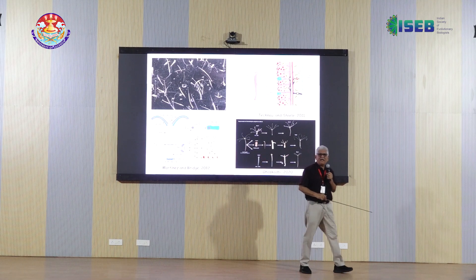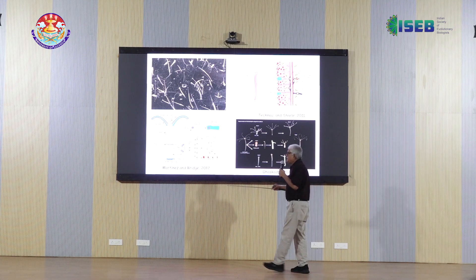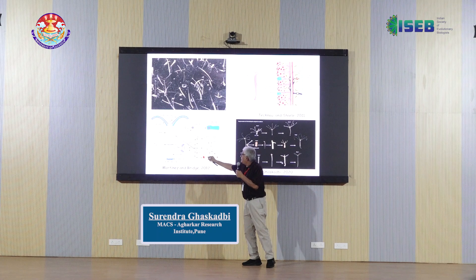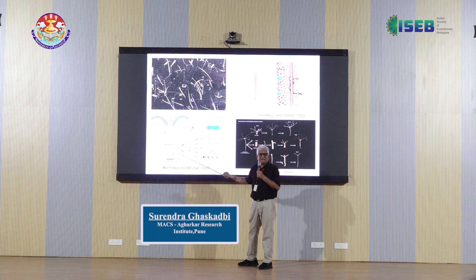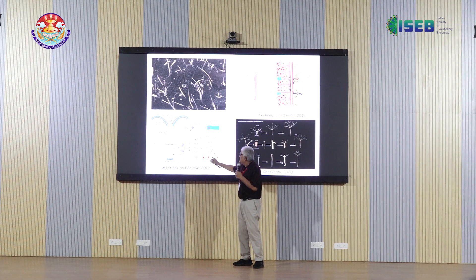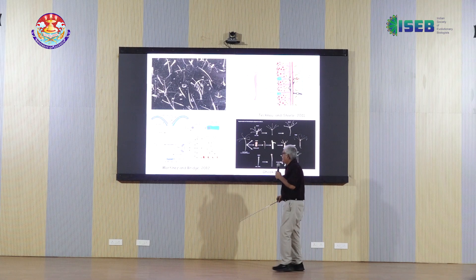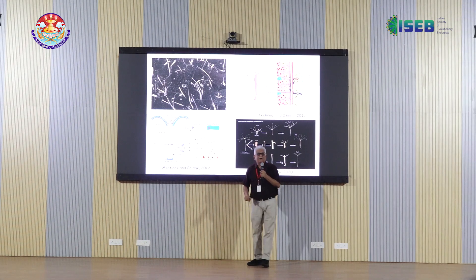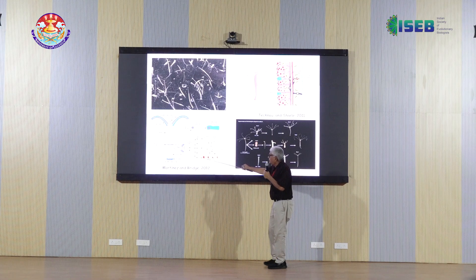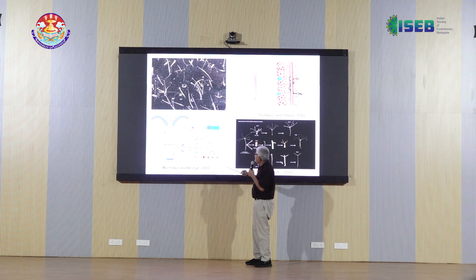Hydra also escapes organismal aging, so it doesn't necessarily die. We can discuss this later. This is basically because of three stem cell populations in Hydra: the ectodermal epithelial stem cell population, the endodermal epithelial stem cell population, and a third population called interstitial cells (I-cells) present in the body column. Cells in the ectoderm and endoderm are both somatic cells and stem cells — they can divide and continue to multiply. I-cells give rise to all other cell types, including four types of nematocytes — the stinging cells characteristic of this phylum — as well as sensory and ganglionic neurons and gland and mucous cells.